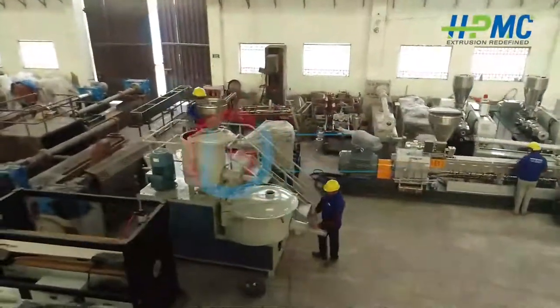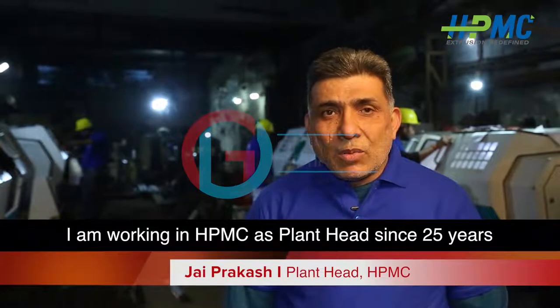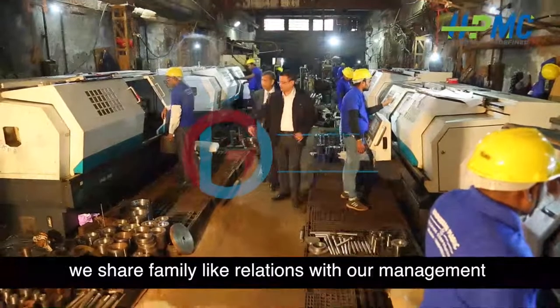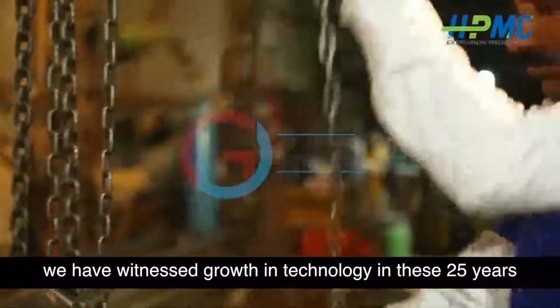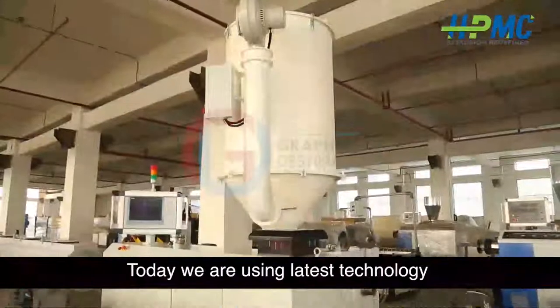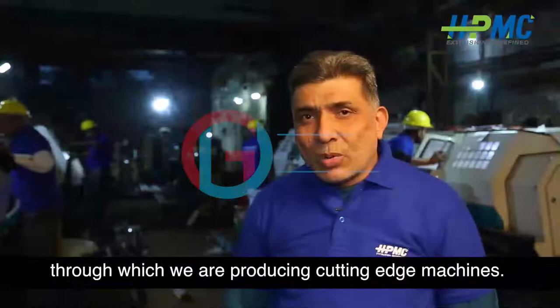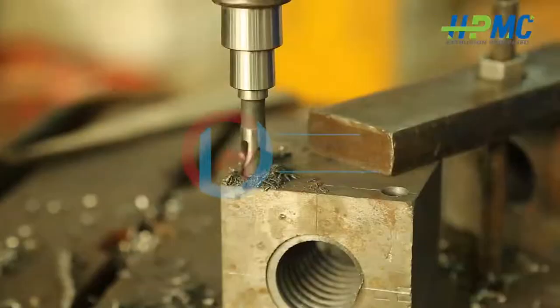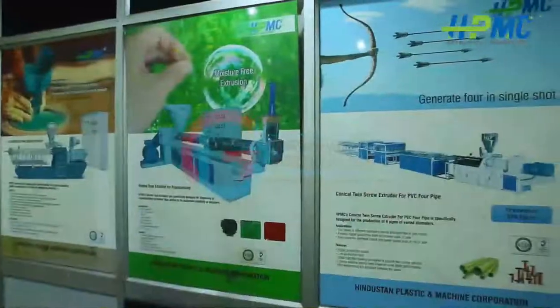As a plant head, the machinery we use here incorporates advanced technology. The latest technology used in these machines enables high production output and efficient manufacturing operations.